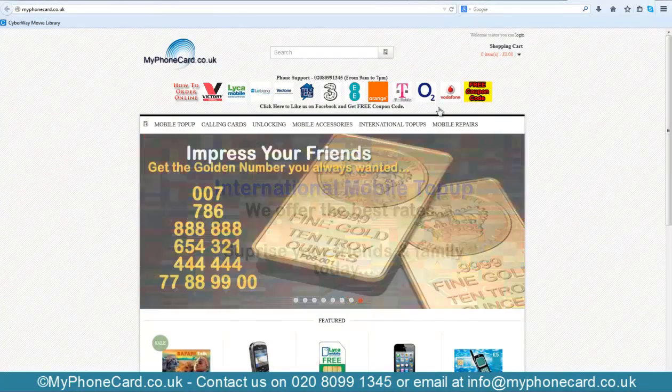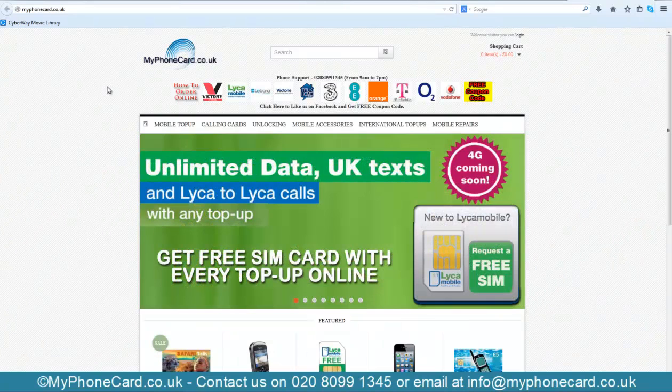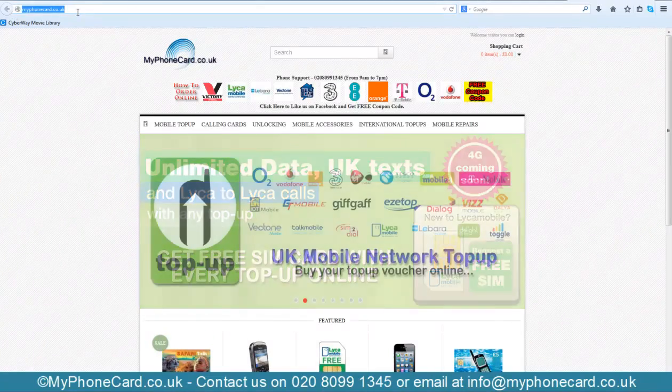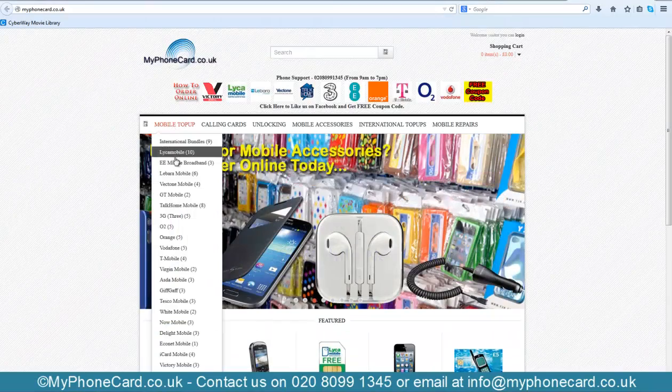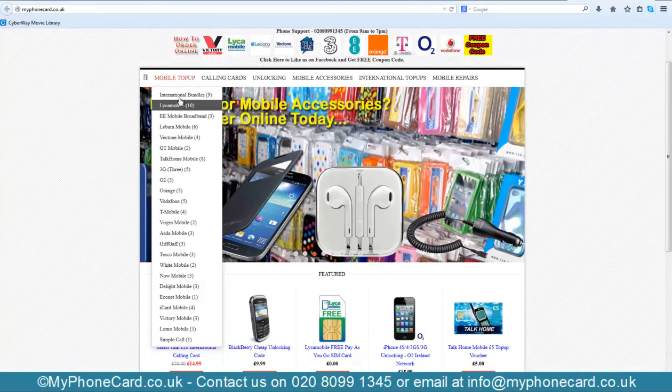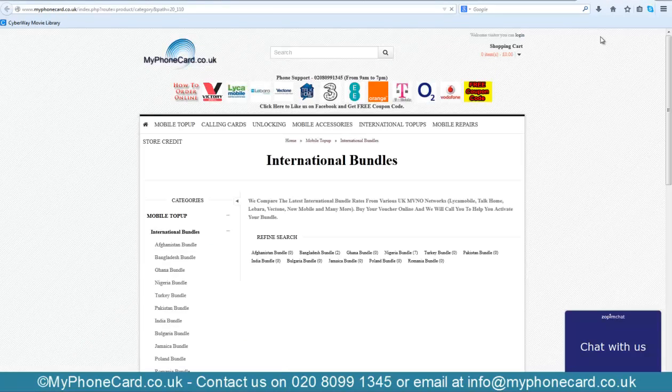For those looking to purchase the voucher, watch the video. First, we will go to myphonecard.co.uk. I'm already on the main homepage of the website. Under the mobile top box, I will select International Bundles.